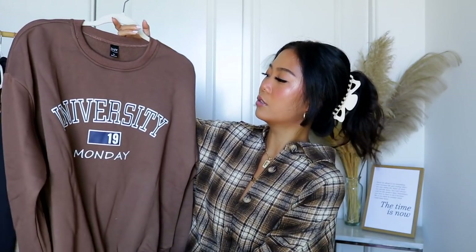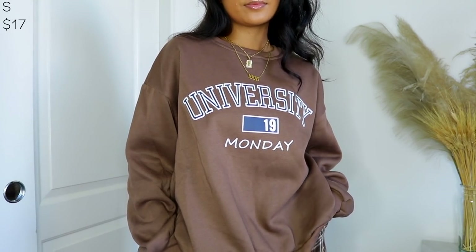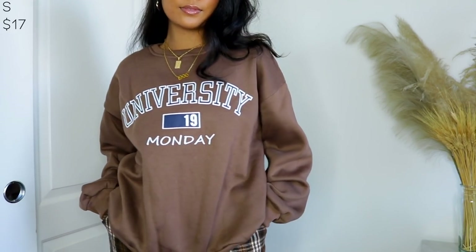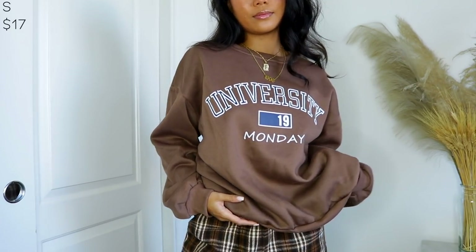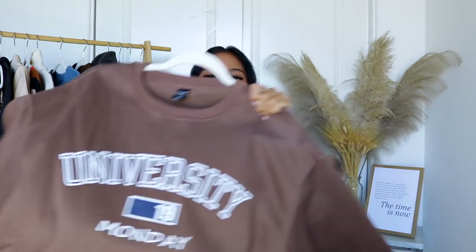I got this brown sweatshirt — it just says 'University' and then 'Monday.' Honestly it looked cuter online. I was expecting it to be embroidered but it's not, and there's this random space on it. It is pretty soft but I am disappointed with the quality, to be quite honest. I would probably just pass on this one, but if you're looking for a sweater like that, then obviously go for it.